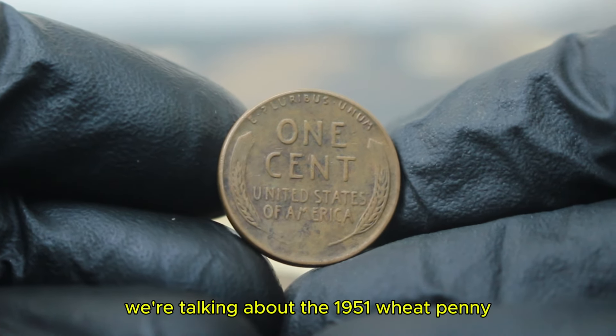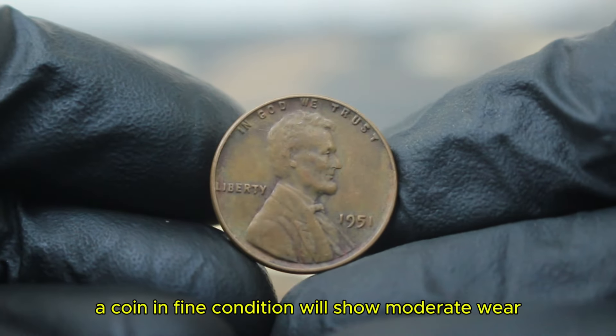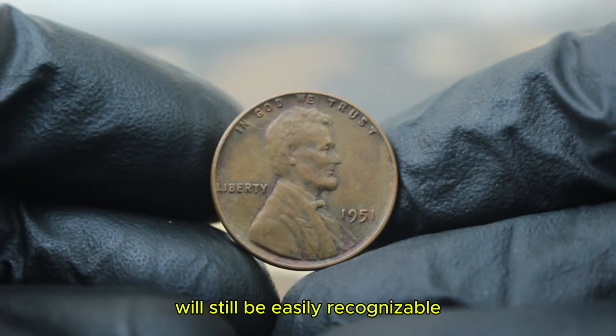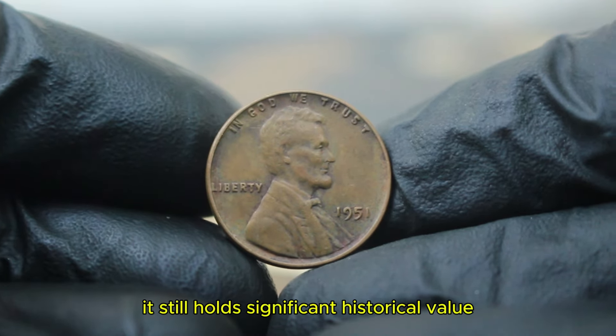We're talking about the 1951 wheat penny in fine condition. A coin in fine condition will show moderate wear, but most of the major design elements — including Lincoln's features and the wheat stalks — will still be easily recognizable. While it's not pristine like a mint state coin, it still holds significant historical value.